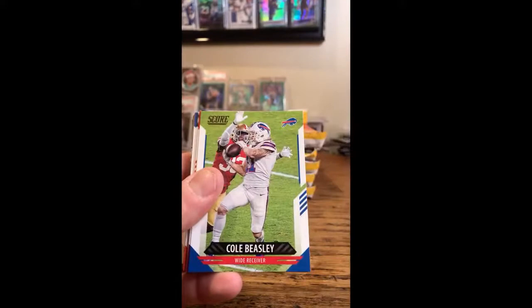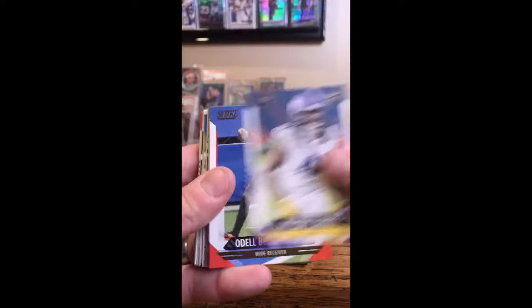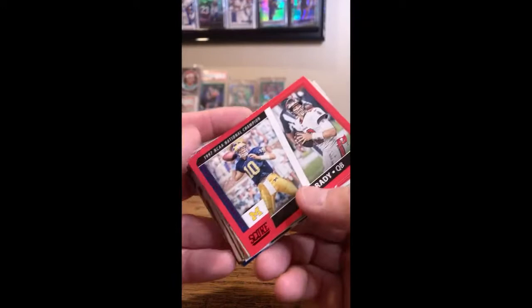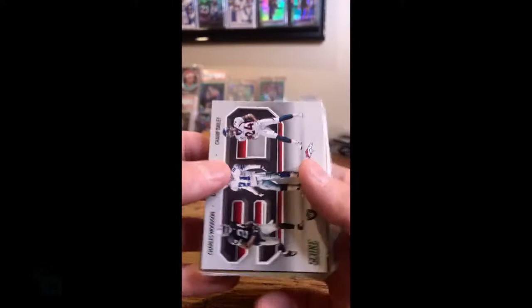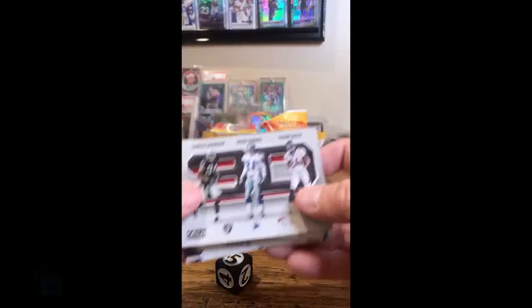Jermaine Edmonds, Bills. Dak Prescott, Cowboys. Harrison Butker, Chiefs. Bradbury for the Giants. Beasley for the Bills. Fuller for Washington. B.J. Goodson, Browns. Amendola for the Lions. Calvin Ridley, Falcons. Anthony Harris, Vikings. Beckham Jr., Browns. Jonathan Taylor, Colts. David Montgomery, Bears. We've got a red National Championship card — it's a parallel, and it's a Tom Brady card. That'll go to the Bucs. Red Ronald Jones Jr. parallel, Bucs. Jared Cook for the Saints, red parallel. Our 3D inserts — this will be Raiders, Cowboys, or Broncos — it's a 5, so that'll go to the Broncos.